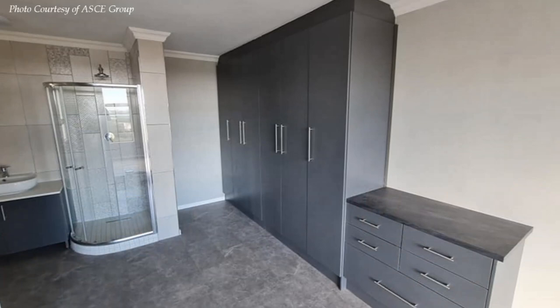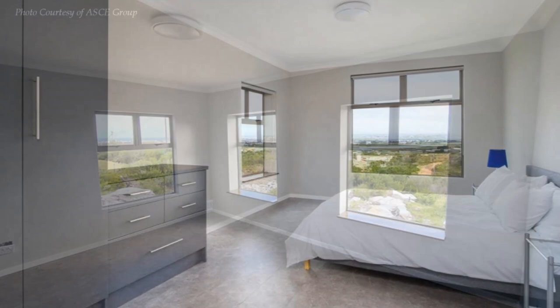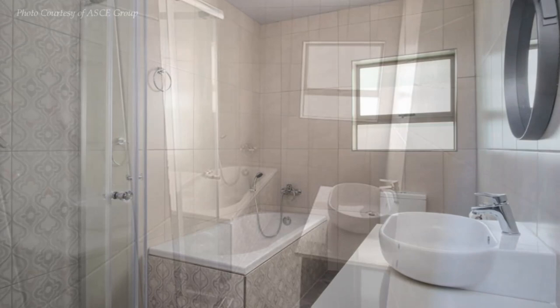Off the living area is the main bedroom and an ensuite bathroom. The master bedroom provides ample accommodation for a king-sized bed and is fitted with a large closet and good-sized windows for ample daylight. The master bathroom features a fully tiled glass shower cubicle, a toilet, and a vanity with enough storage cabinets.